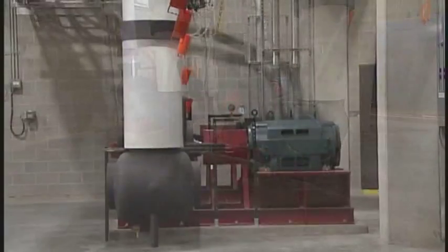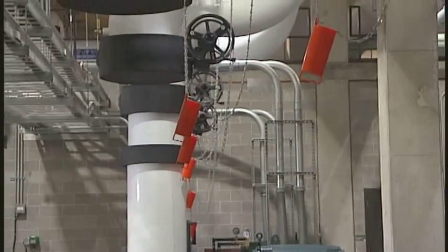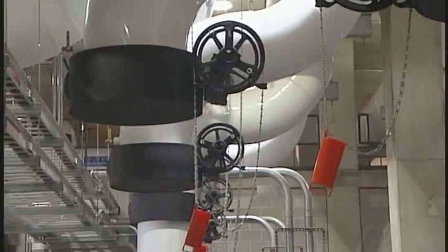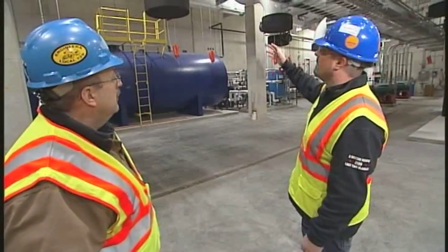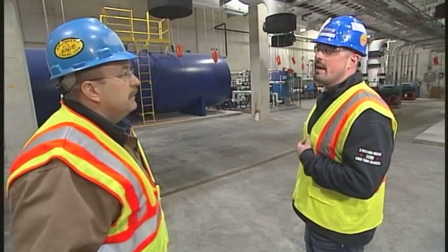As this campus continues to expand, it looks like you've designed expansion in mind. Yeah, exactly. As Epic grows, we grow with it. You can see here we're already roughed in with some valves waiting for the next pumps to come in as they add more buildings to their campus.